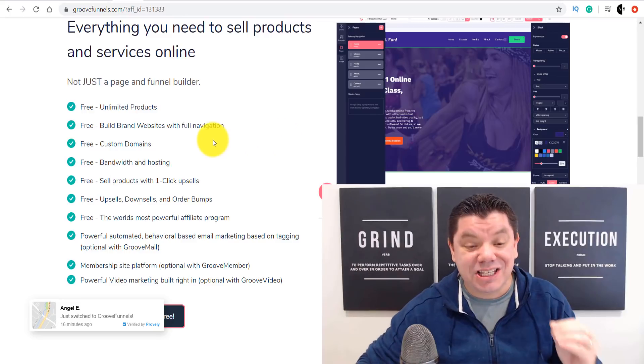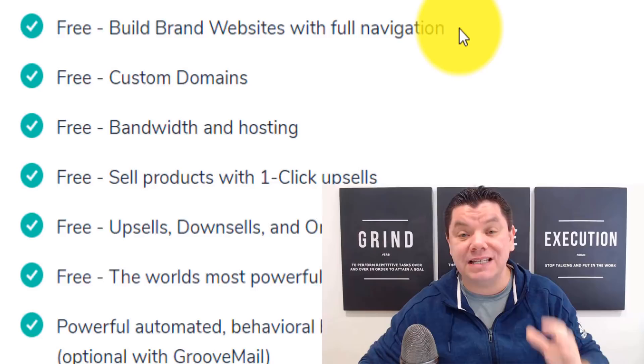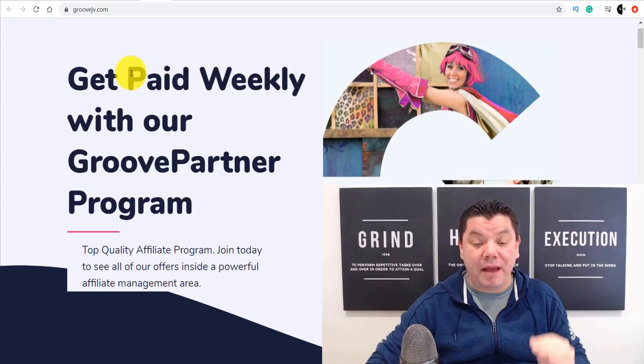As you can see, this is not just a page builder and funnel builder. You can get this absolutely for free and have unlimited products, building brand new websites that are fully navigated, absolutely for free, with your own custom domain — and you don't need to pay a single thing. Plus, I'm going to show you how you can promote this and get paid weekly with their Groove Partner Program.